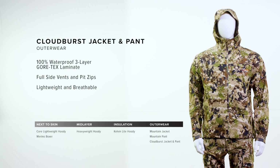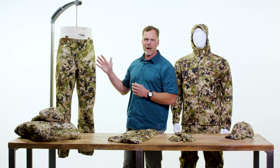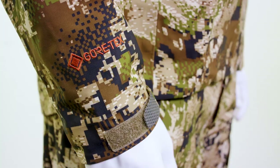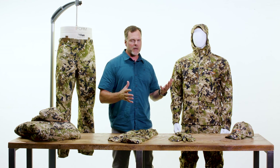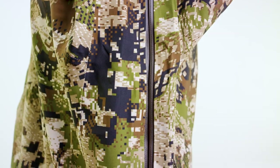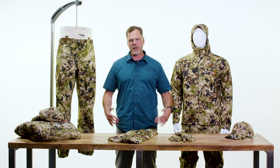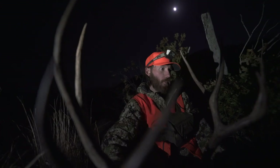This system features our Cloudburst jacket and pant, which is our lightest weight rain gear. It's 100% waterproof in a high-performance, durable package. It features a Gore-Tex three-layer laminate, it's guaranteed to keep you dry, and it breathes incredibly well in the worst conditions. It also has nice features like pit zips to dump heat on a big climb, full-side zips on the pants for easy on-off, and you can zip them down from the top to access your pockets underneath. The Big Game Mid-Season System is designed to deliver comfort, performance, and protection in the variable conditions you can expect in mid to late fall.